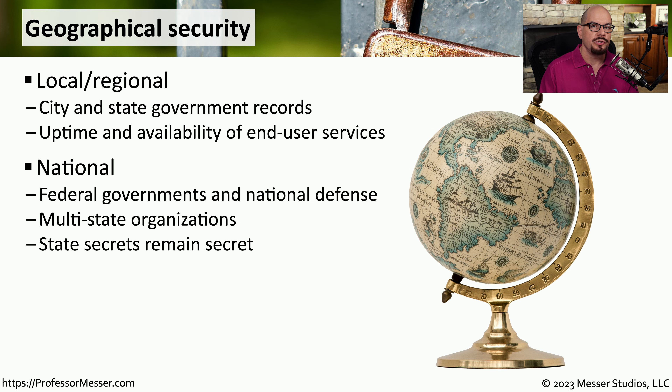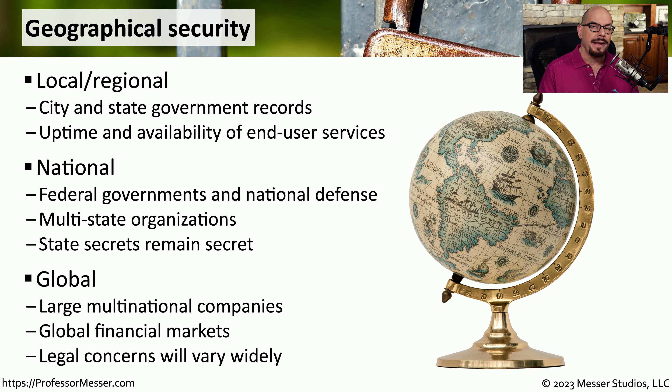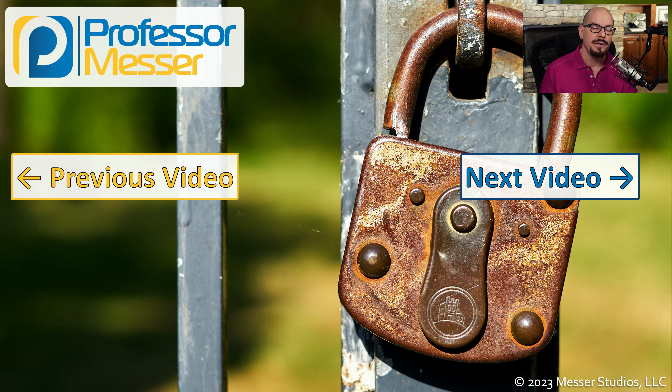Since the need for confidentiality is a much larger scope at the national level, we may introduce new technologies for encryption and data protection. A global company has additional security concerns since they have offices located in different countries. This can be a relatively complex endeavor, especially since there are different laws for data protection and data security depending on where you happen to go in the world.